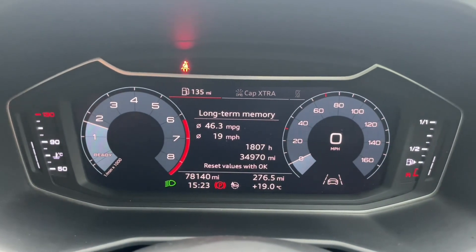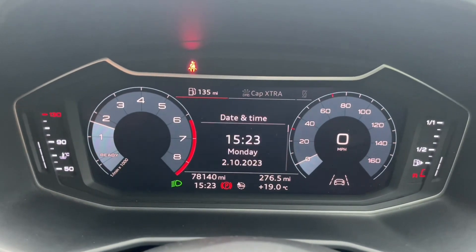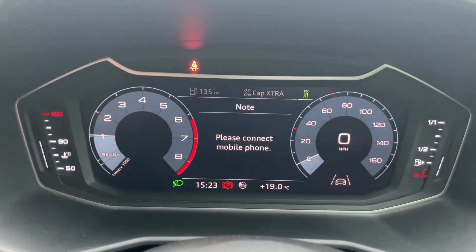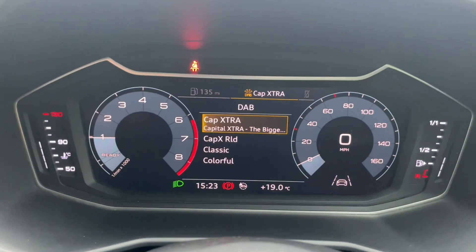In front of your multifunctional steering wheel you'll find the Audi virtual cockpit, where you can view your digital speedometer, analogue gauges, inbuilt trip data and statistics, music and DAB radio stations, and your phone calls and contacts.